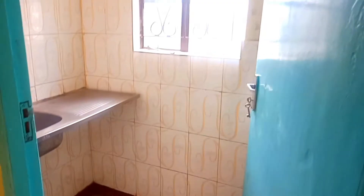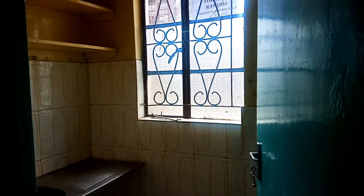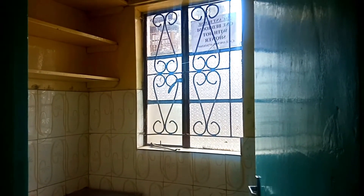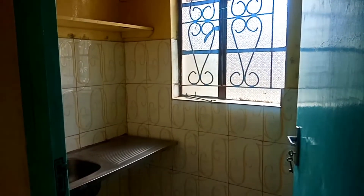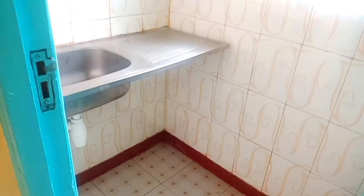This is the kitchen, and the kitchen is spacious. Water is there full-time; there are tanks on top of the house, so there's no day without water in the house. The lighting is perfect.